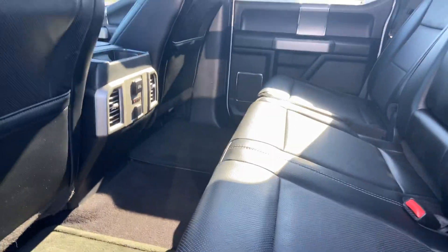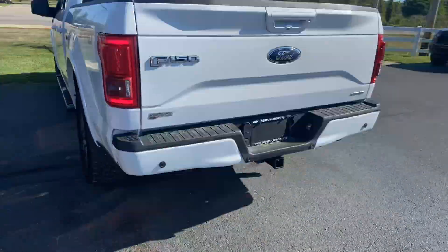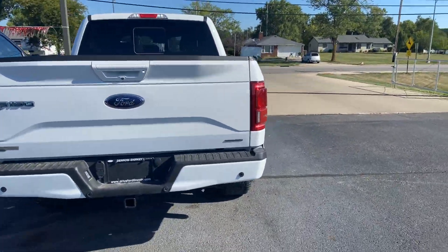Heated seats if you're fortunate enough to sit behind either the driver or the passenger — you're obviously gonna be driving most of the time. Sport 4x4 badging along the side. Blind spot radar in the taillights.